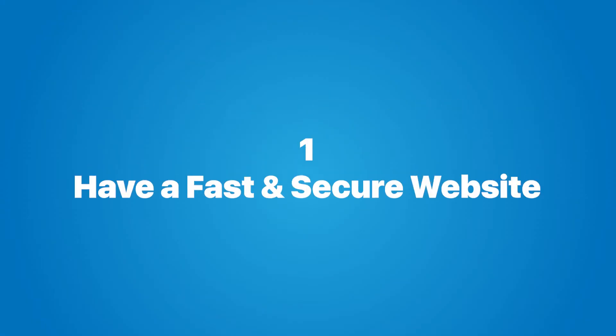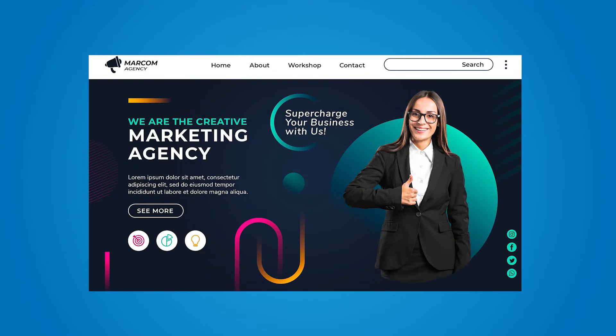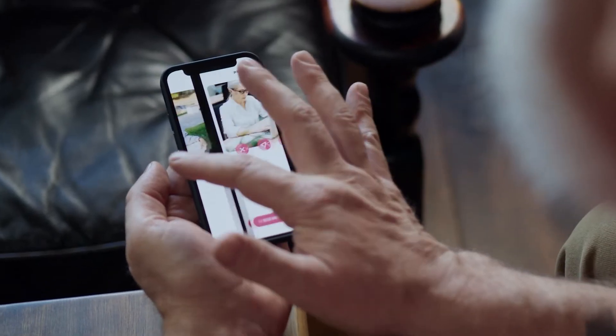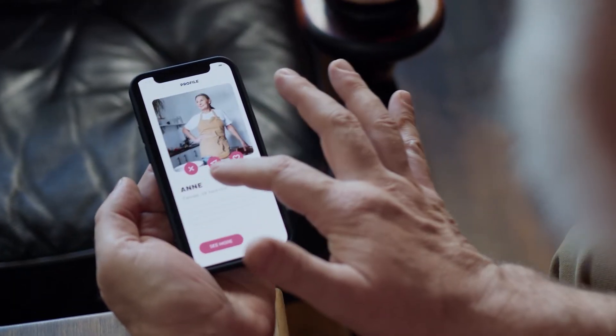Our first strategy recommendation is to have a fast and secure website. Your website is like your photo on a dating app — people are going to look at it and decide whether they want to engage with you or not. It's your agency's first impression in the digital world. To make sure you have a good first impression, there are two things you need to do: have a fast website, and secure your website.